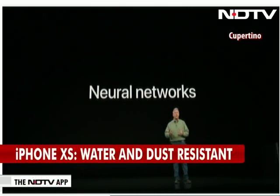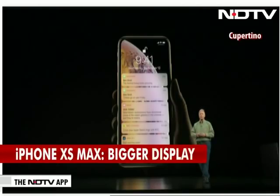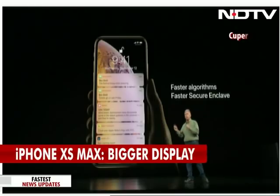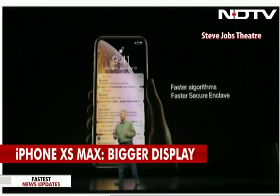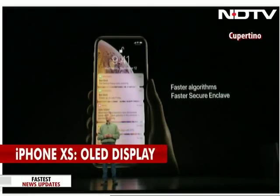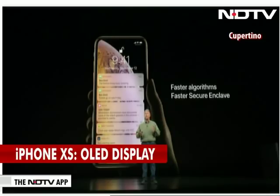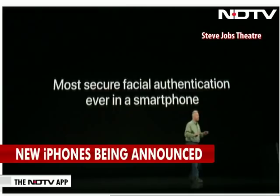With iPhone XS, you just pick up your iPhone, look at it, it recognizes your face, and unlocks your notifications and information — faster than ever before because the XS now has faster algorithms running on a faster version of the secure enclave. We're proud to say it is the most secure facial authentication ever in a smartphone.